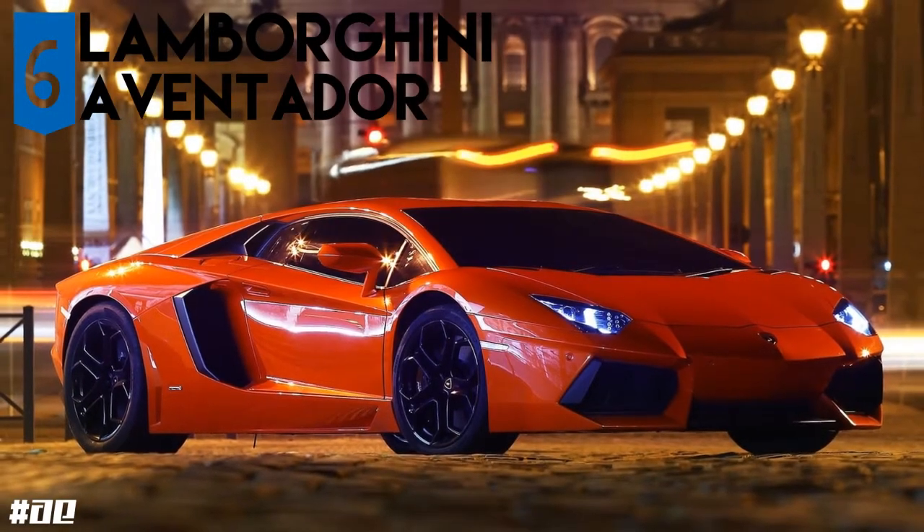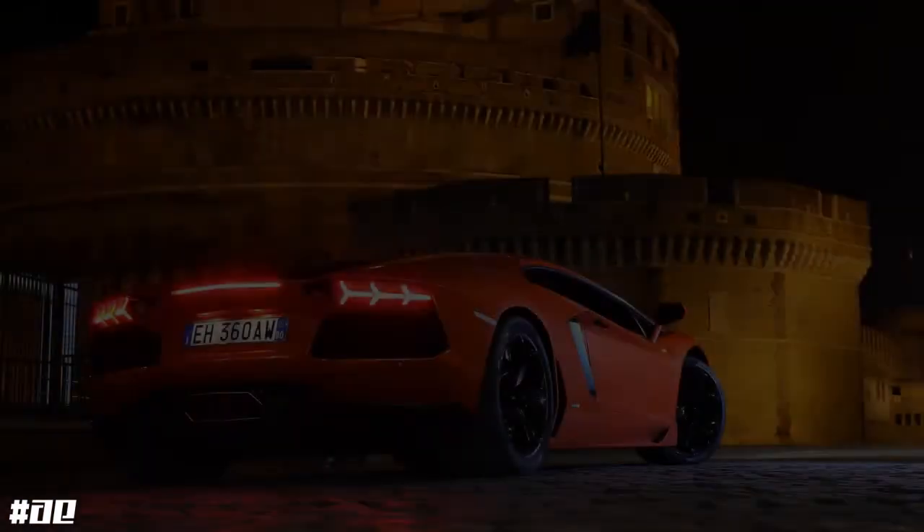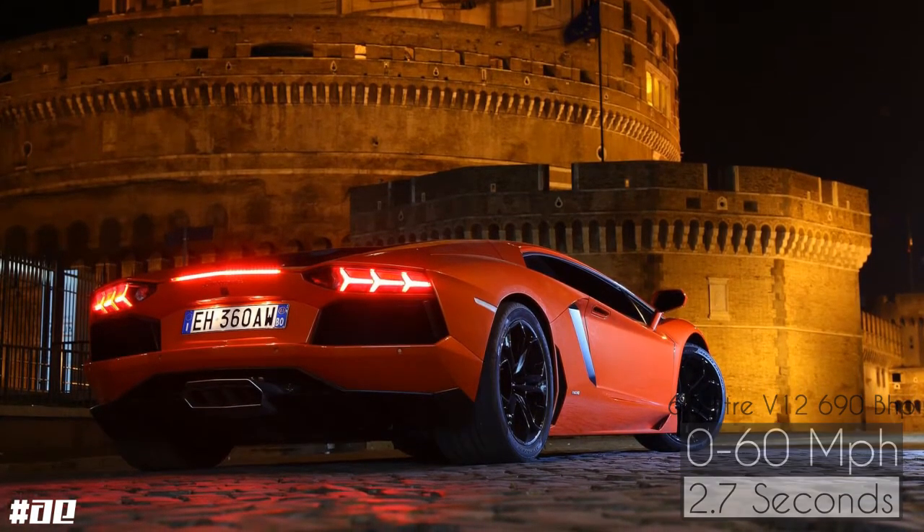The Lamborghini Aventador LP700-4 uses Lamborghini's 690bhp 6.5 litre V12 engine, weighing 235kg, going from 0-60 in 2.7 seconds.